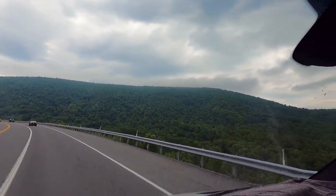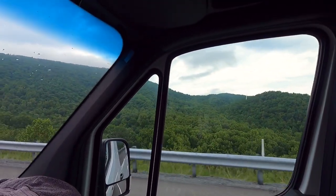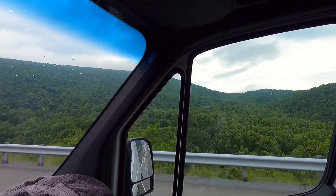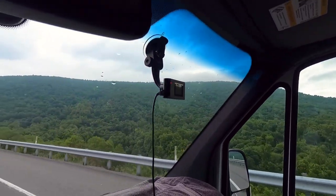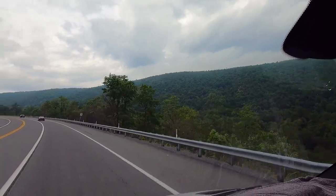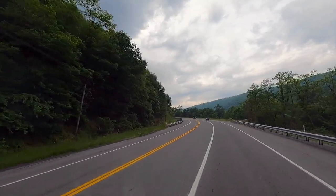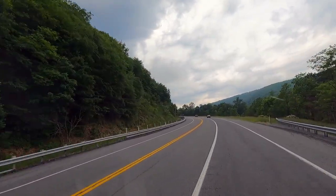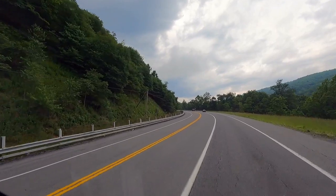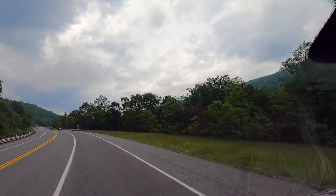Hey all, Russ here, Over Here TV. Welcome. Check it out — we are on US-30, cruising through the western Pennsylvania mountains. Kind of reminds you of West Virginia and North Carolina. I think it's part of the Appalachians and Blue Ridge Mountains. We've been going up and down mountain passes, pretty steep ones too.